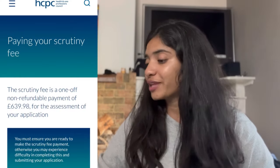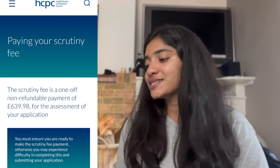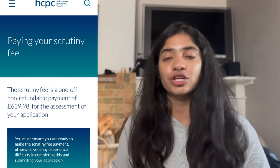As you can see on your screens, that is a screenshot from the HCPC website. The scrutiny fee is a one-off non-refundable payment of £639.98 for the assessment of your application. You must make sure you are ready to make the scrutiny fee payment, otherwise you might experience difficulty submitting your application. The scrutiny fee payment needs to be done exactly when you're submitting your HCPC application form, so when you are ready to submit, you should have this money already ready. If you do not make this payment, you are unable to successfully submit your HCPC application for review.